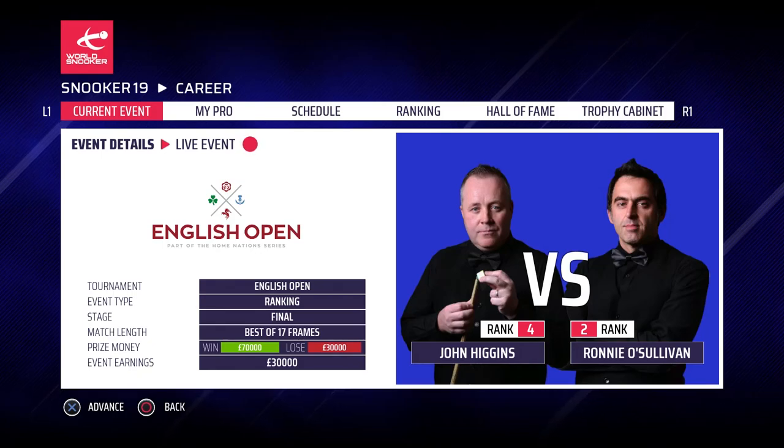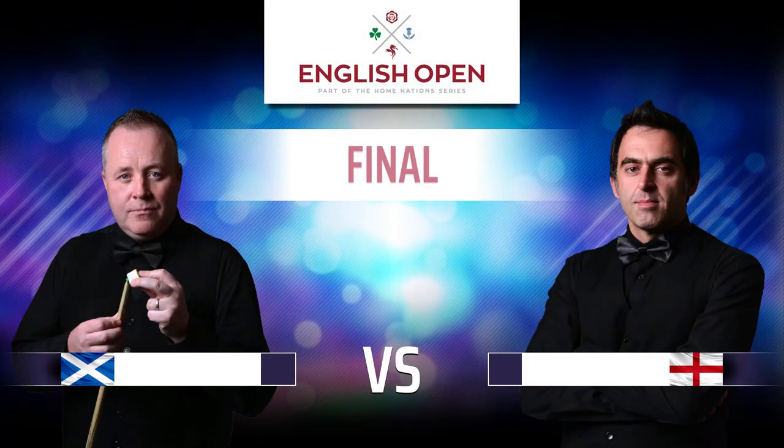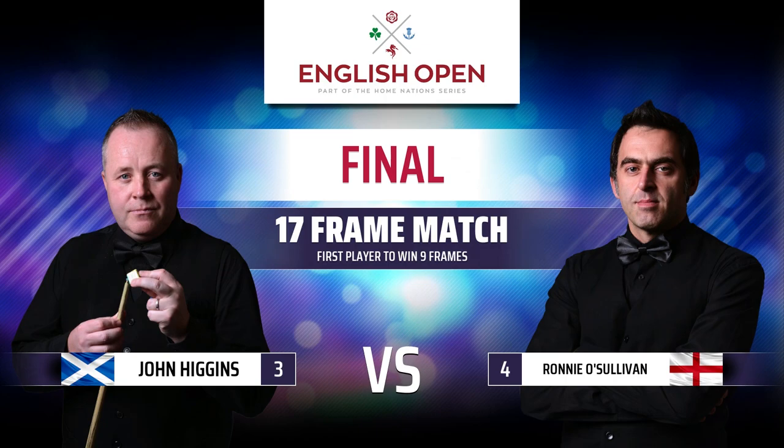Hey guys, welcome back to Snooker 19 and part 38 of our Ronnie O'Sullivan career mode. Today we continue the English Open final against John Higgins, the Wizard of Whishaw, world number 4. Three time world finalist in the last three years — he's going to be tough to beat, we're going to have to scrape him off the table.